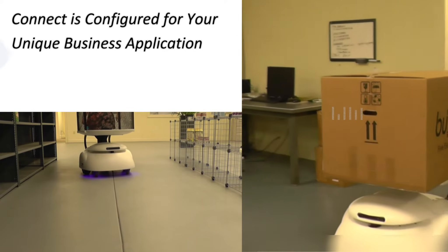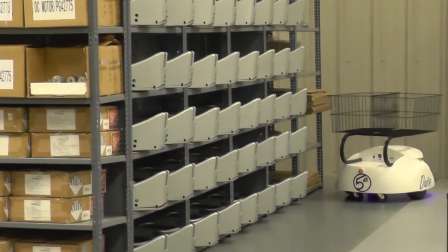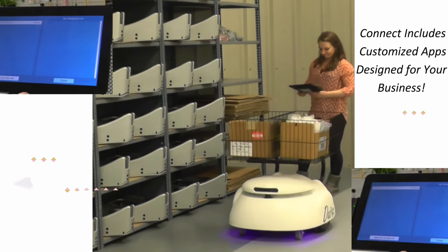Connect is configured for your unique business application. Connect includes customized apps designed for your business.